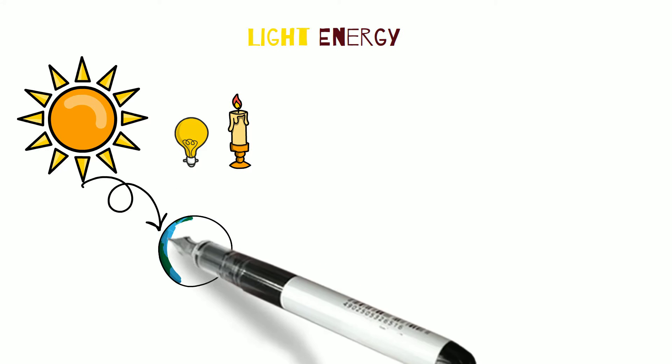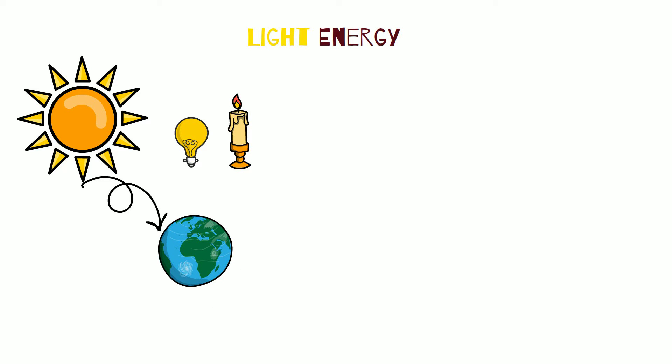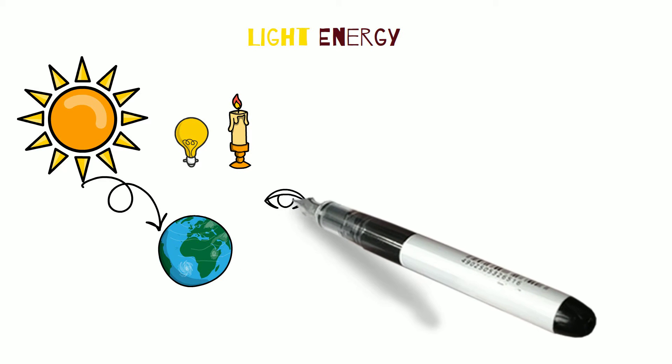Our sun is the biggest star and transmits light energy to earth. The sun is a natural source of light energy.